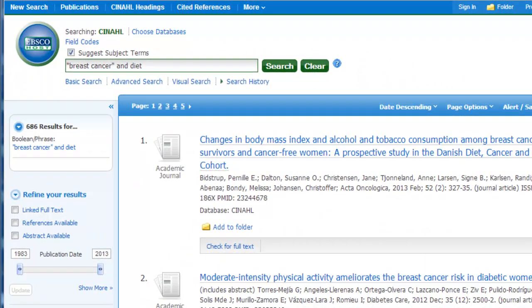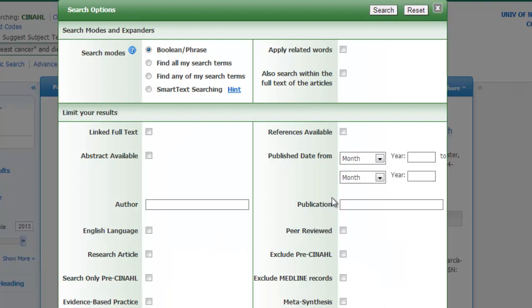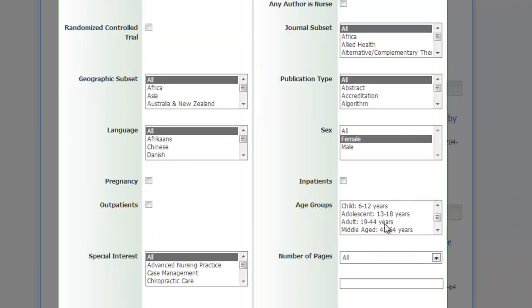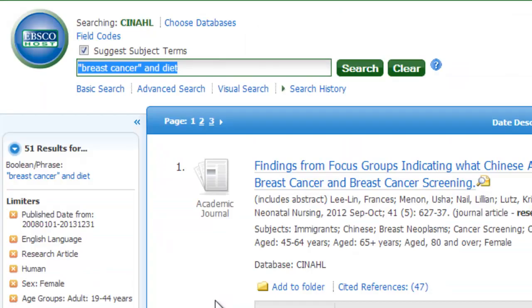I'll go back to CINAHL. On the left-hand side of the screen there is an area where I can refine my search. Some of those limits are listed there, but there is a button for Show More, which offers many other ways to limit the 868 articles found. I will limit the CINAHL results to articles published in the last five years, English language articles, research articles, research that involves humans instead of animals, research that involves women instead of men, and research involving women from 19 to 44 years of age. When I search with these limits, I have now narrowed my results to just 51 articles.